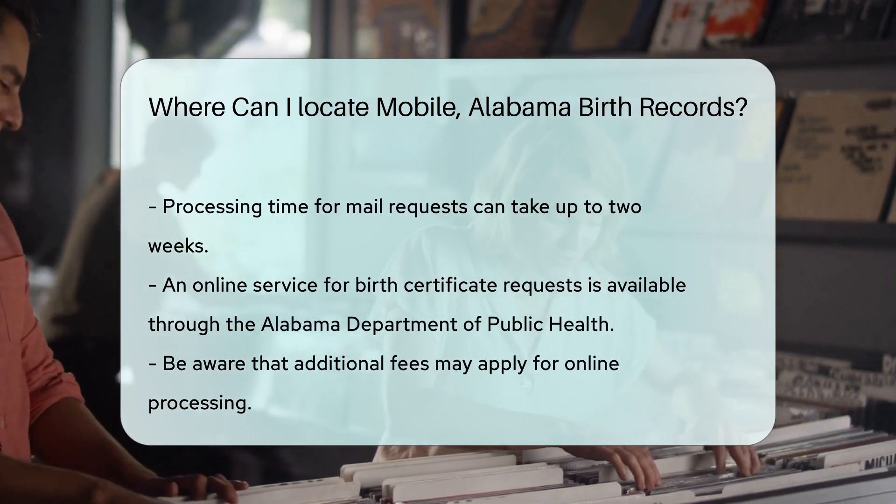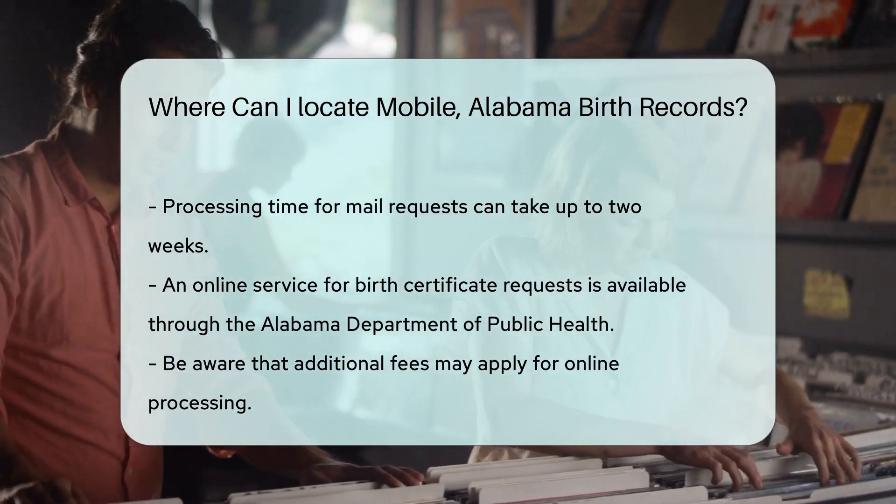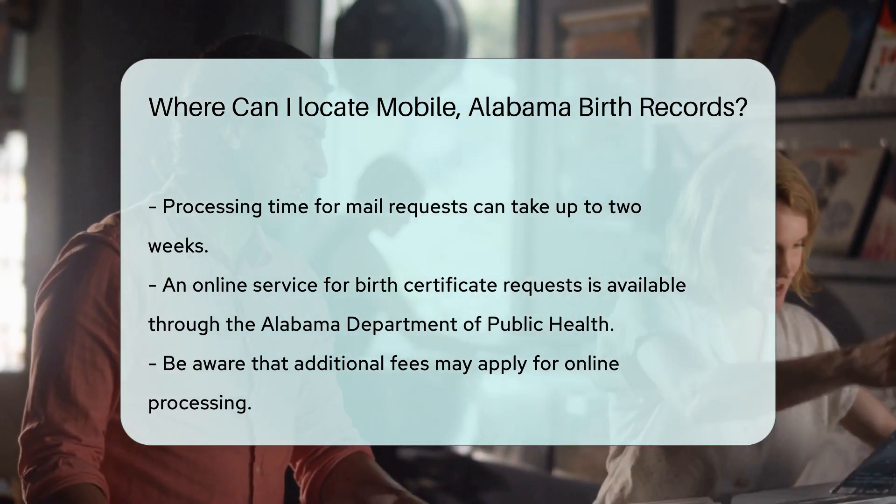Another option is to check online through the Alabama Department of Public Health. They offer an online service for birth certificate requests.